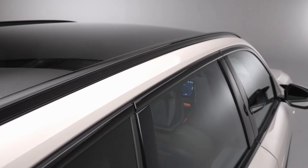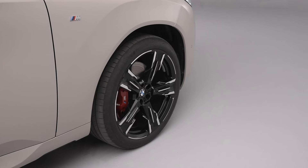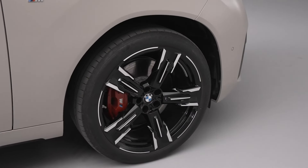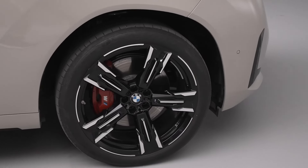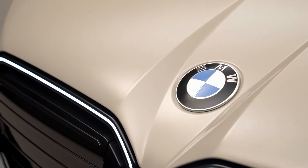The rear features a quartet of exhaust tailpipes that not only look fierce but sound amazing. This SUV is designed to impress from every angle.